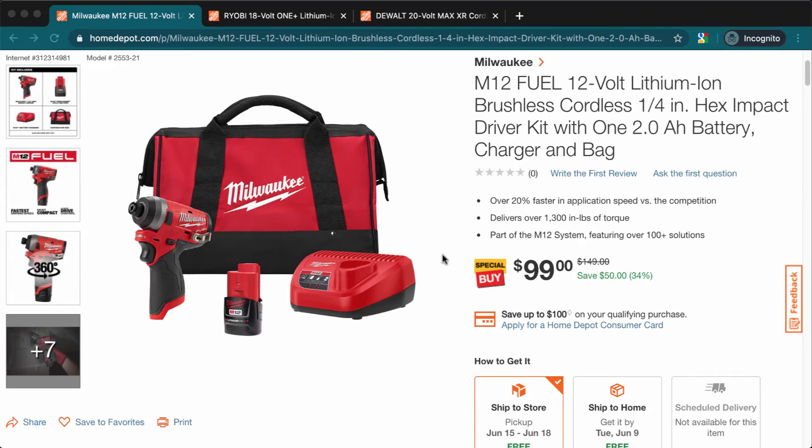Hey, welcome back to Tool Deals. If you're new to this channel, remember to subscribe with the little bell because I upload amazing tool deals every day. Today we've got two different tools.